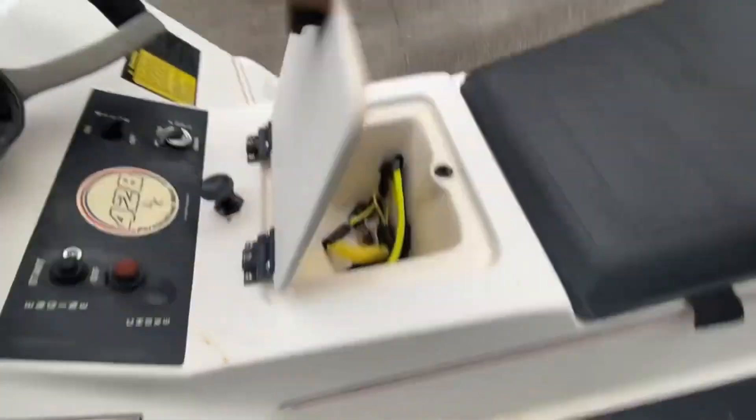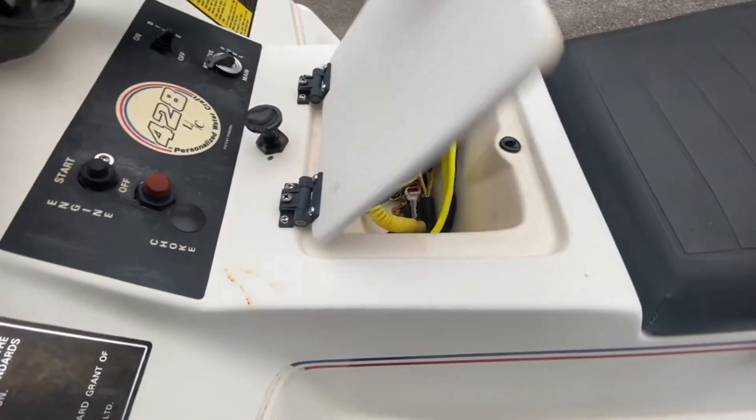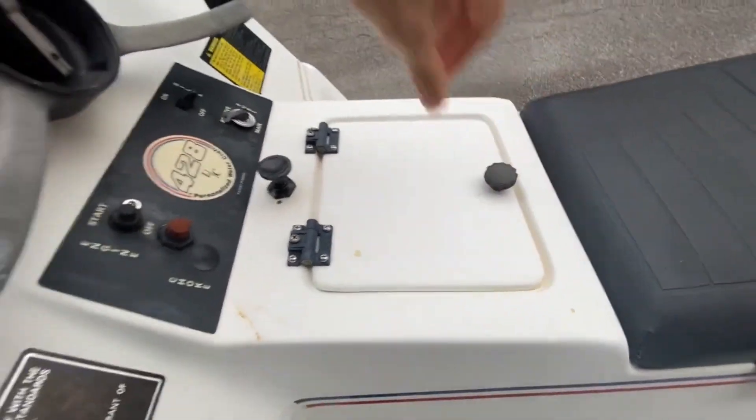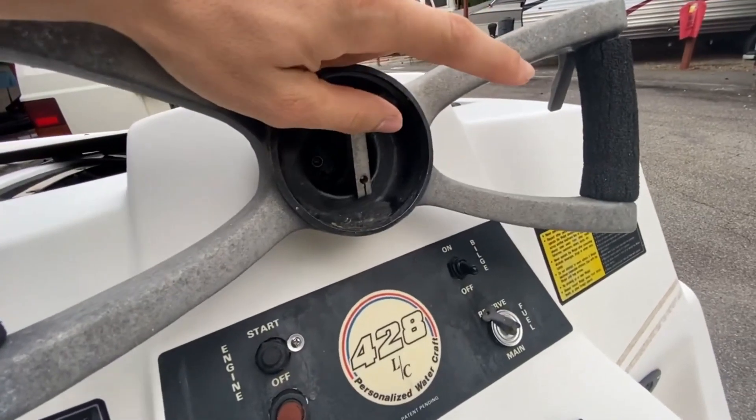It's got this storage compartment — got that all cleaned up inside. I got a new lanyard for it too. I'll see if I can try and start this thing up soon.